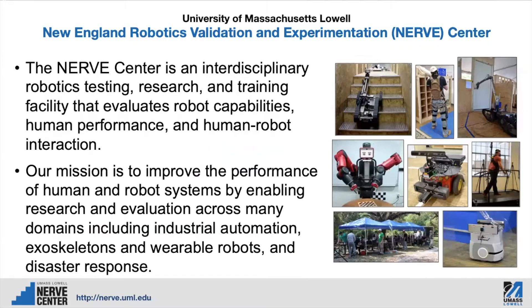At the NERVE Center, we focus on evaluating robot systems to enable us to have much better systems developed with our research. We focus on many different types of platforms, including exoskeletons, disaster response, industrial automation, UASs, and many other types of robots.